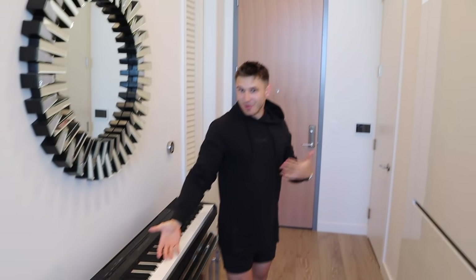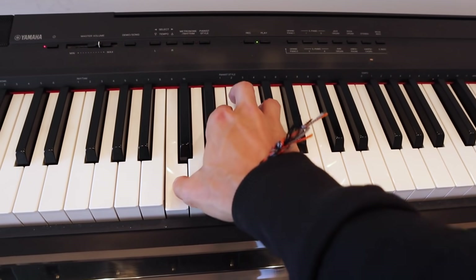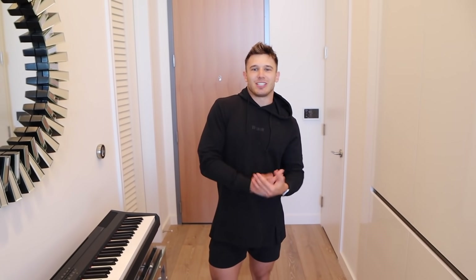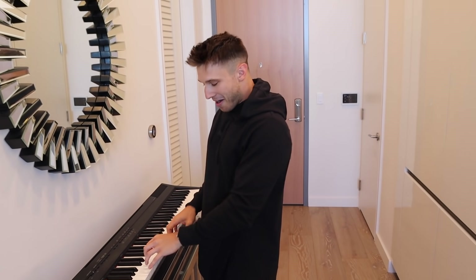Welcome home. Starting off with my new apartment tour, I want to start off with my favorite part of the apartment — my keyboard. This is where I spend a lot of my time just writing music. As I've told you guys before in previous videos, I really consider music and piano to be a form of therapy for me. So if you're wondering where I am, you'll probably find me here.